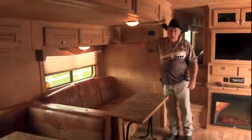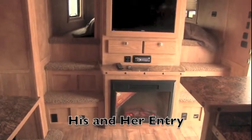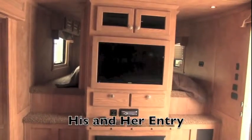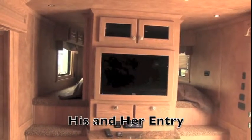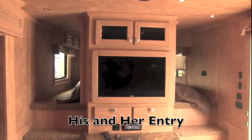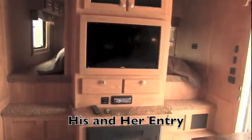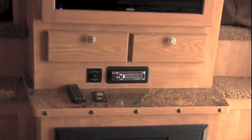Oak cabinet doors. You have a his-and-her entry, so at three o'clock in the morning somebody's not crawling on top of somebody else to go out and take the call of nature. We've got a flat screen TV with storage behind it. Your DVD players and stereo system is all set here.